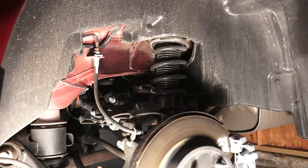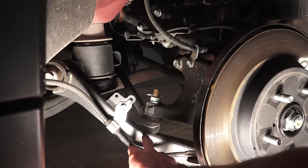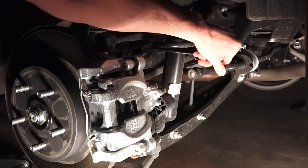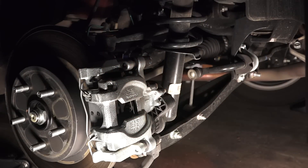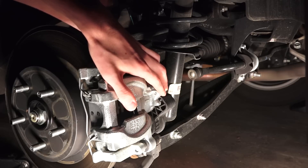11.8 inch ventilated disc brakes in the rear matched with a double wishbone style suspension — coil spring over the shock absorber. Here you have your upper control arm, toe adjustment, and lower control arm. You can also see the drive axle coming in, the anti-roll bar, and the lower control arm on the bottom. There's also an electronically controlled parking brake.